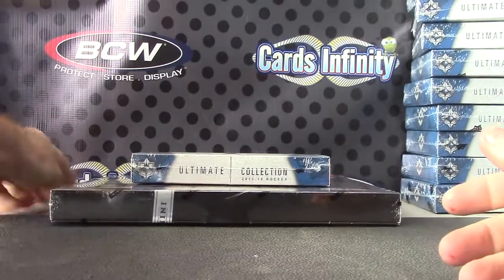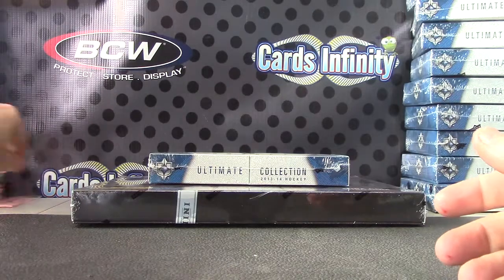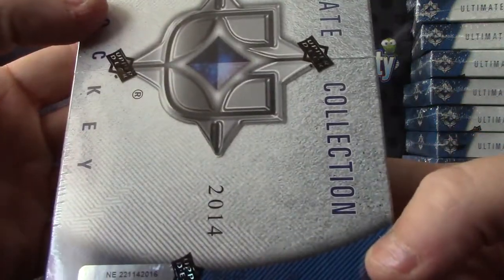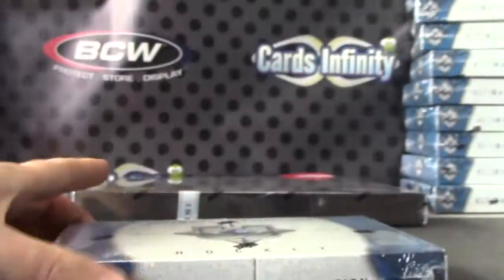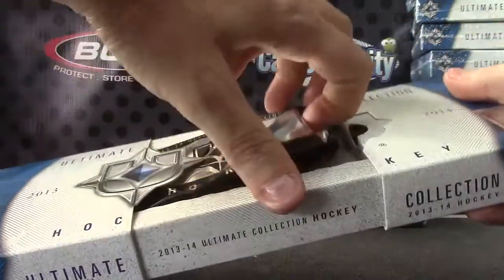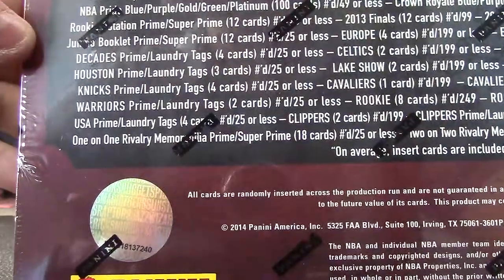Back with Joe, gum flying everywhere — good stuff. Joe picks box number 16, Ultimate Collection, and picks preferred box number 40.